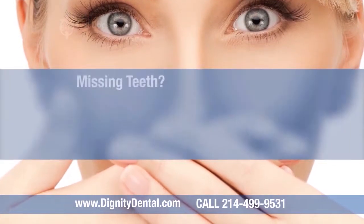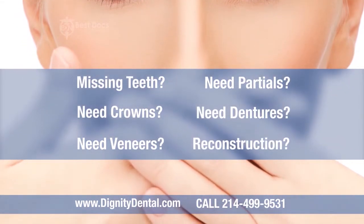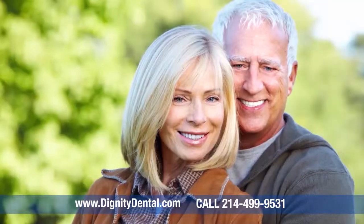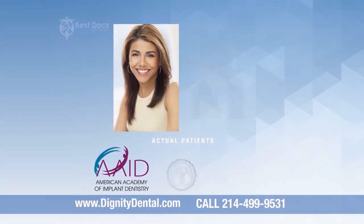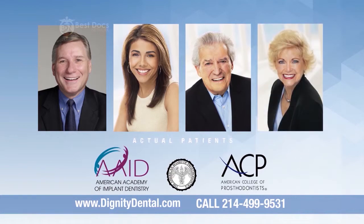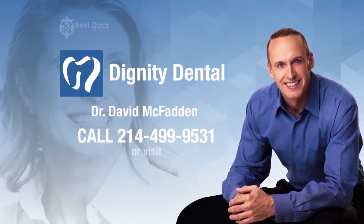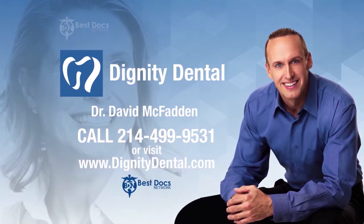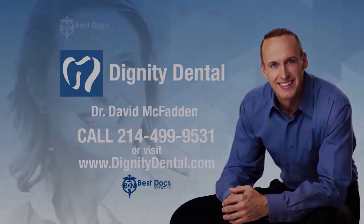Do you have missing teeth, need crowns, veneers, partials, dentures, or a full mouth reconstruction? Prosthodontist Dr. David McFadden will give you back the youthful appearance and confidence you deserve. Backed by credibility and credentials, Dr. McFadden is cosmetically changing his patients' lives one smile at a time. Call today or log on to DignityDental.com. Dr. David McFadden — your go-to dentist in the Dallas-Fort Worth area.